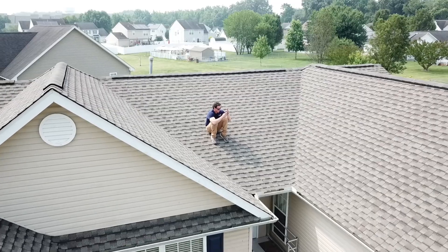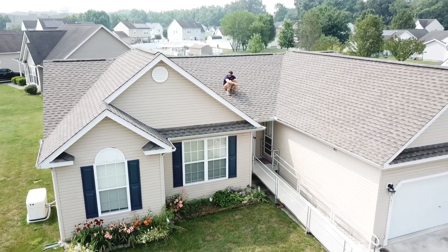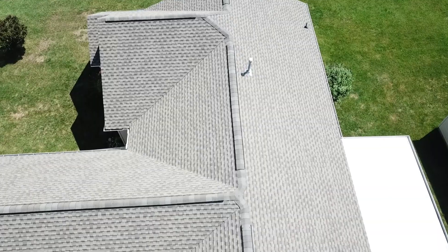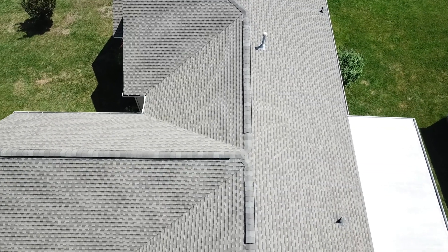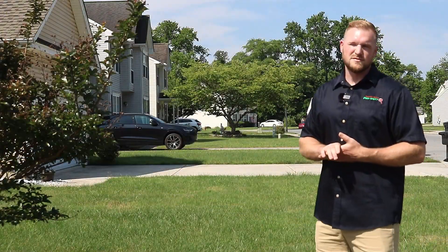With Bright Side Roofing, I'm expecting the highest quality materials and attention to detail. It's almost noticeable just from driving by — the quality of the shingle, especially some HD shingles like what we have here, they really pop. I usually don't have any problems with their roofs.